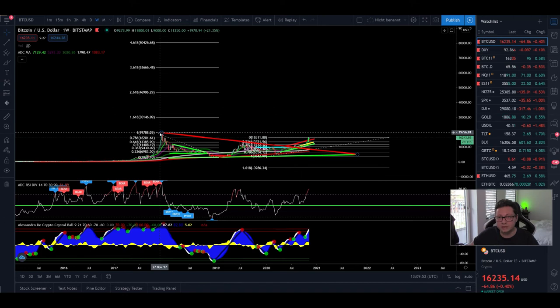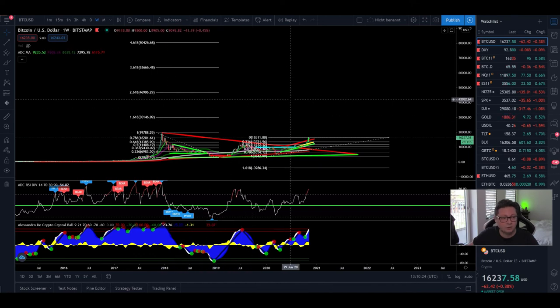As soon as 20k is broken, expect a lot of FOMO with everyone rushing to buy as much Bitcoin as possible. Even people waiting for a dip will FOMO in once 20k is broken, because they definitely don't want to miss the next parabolic run-up.